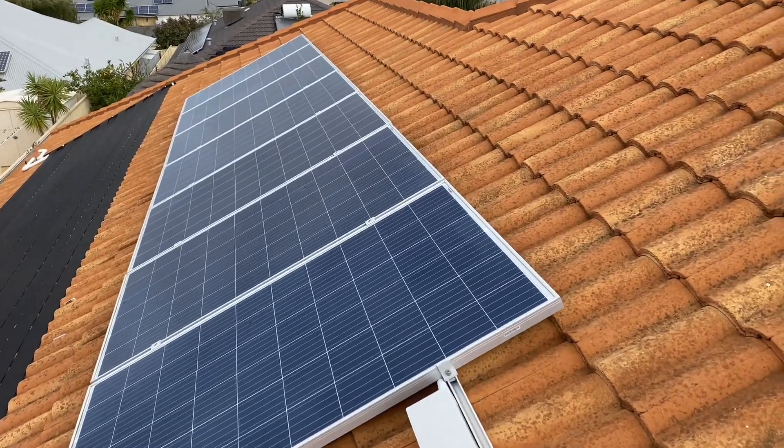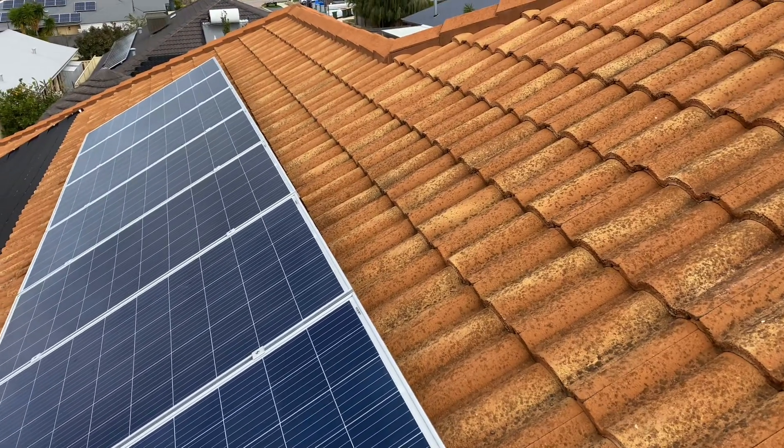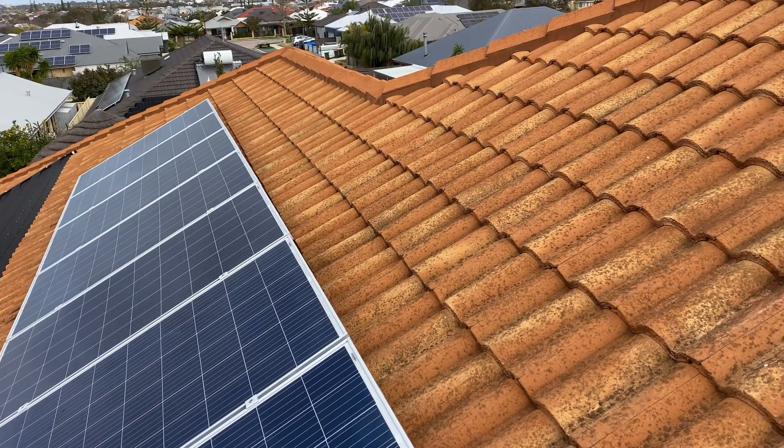G'day viewers. You may remember last week I made a short in regards to a house that had solar but they still had massive power bills.